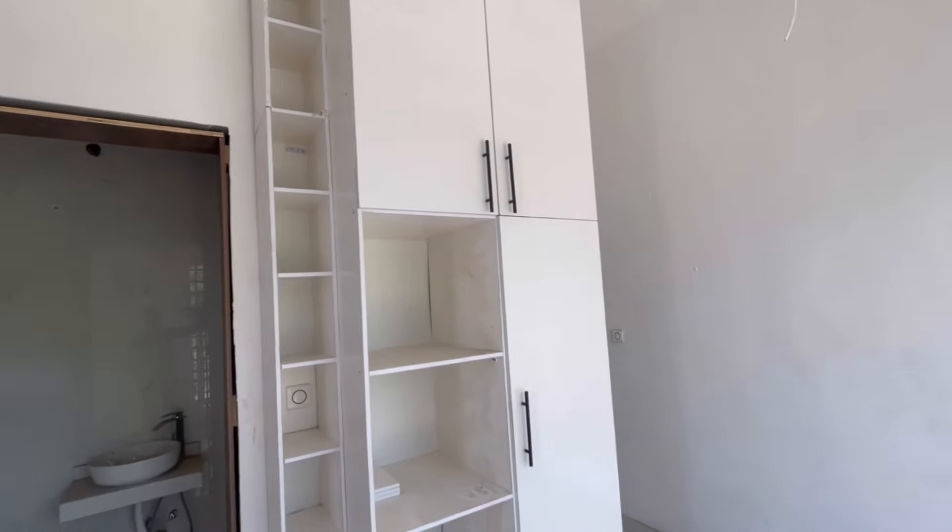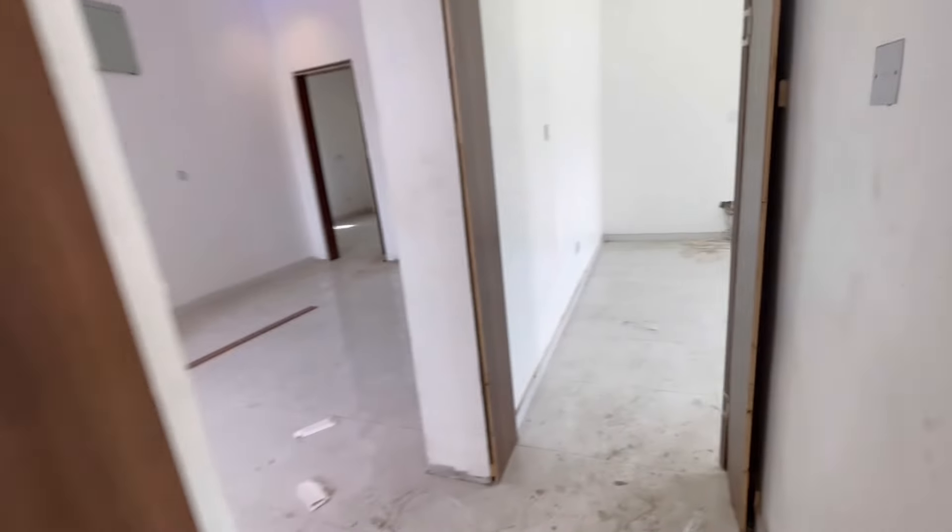This is the toilet — the water heater over there has not been fixed yet. And we are heading over to the master bedroom right away.